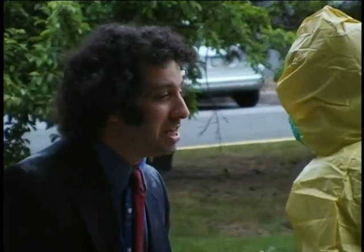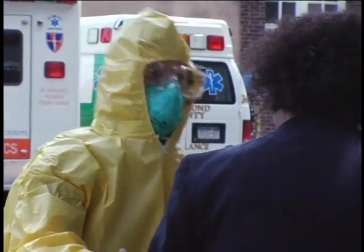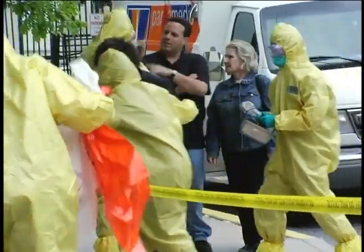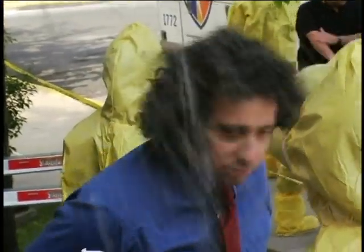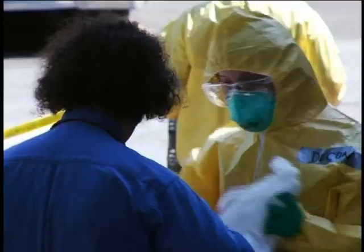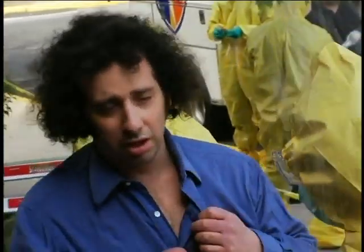We're going to get the contamination off and you'll be fine. Sir, please put your valuables in this red bag. Then take this white gown and put it over your clothes. I'm going to have you undress underneath the gown and put your clothes in this orange bag. Then you're going to go through the shower. I want you to scrub well, especially where you had no clothes covering your body. Someone will help you on the other side.